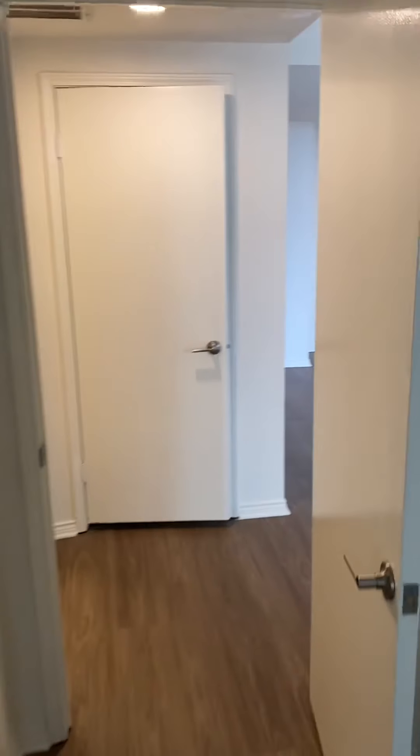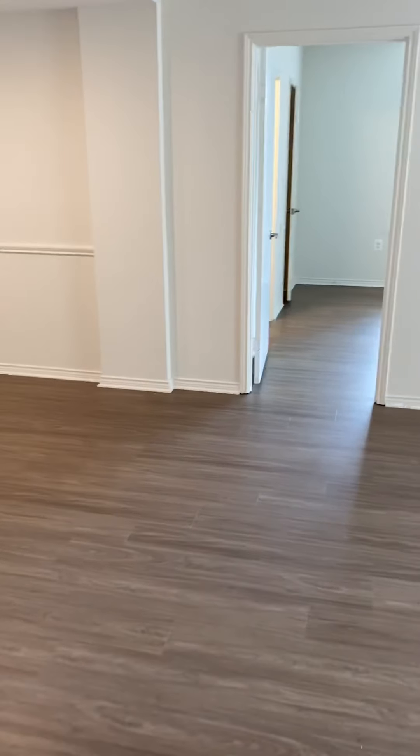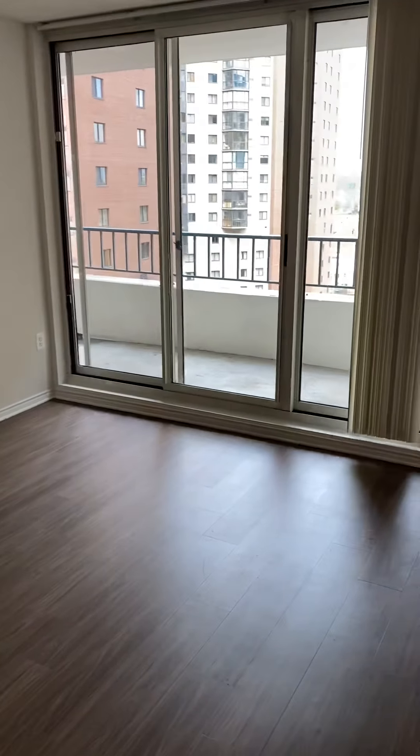And again this apartment is unit 1121, 1,157 square feet, and that does not include the balcony.